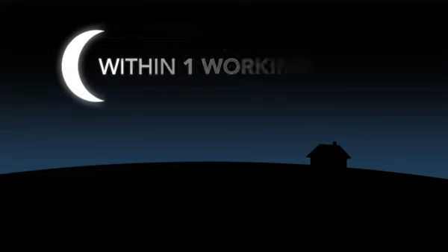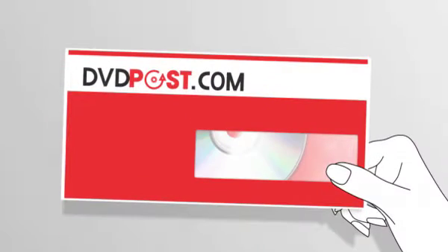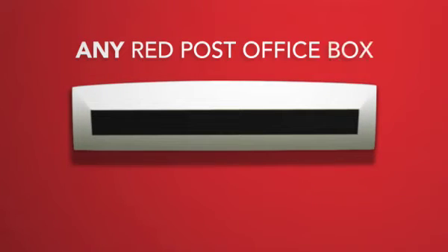Your movies will be sent to your home address, possibly within one working day. When you're done watching the movies, put them back in the original prepaid envelope. Drop it in any red post office box and wait for the next order to arrive.